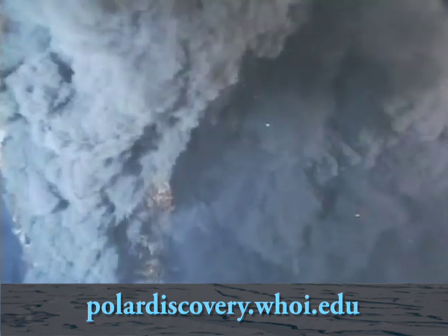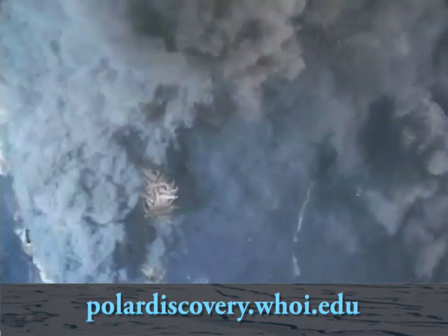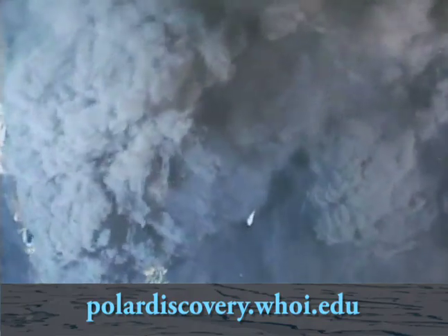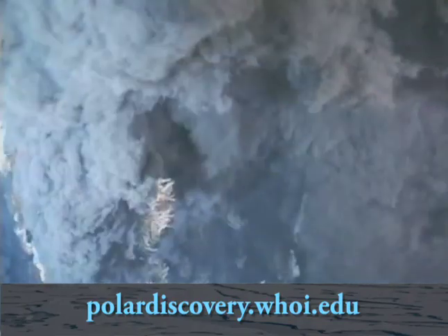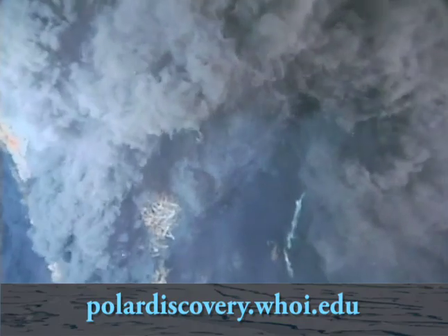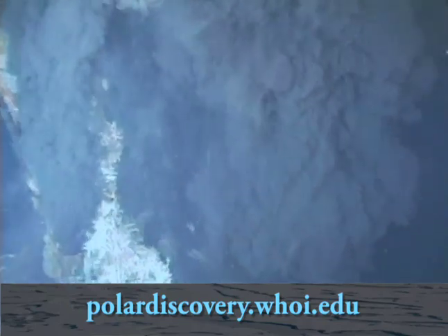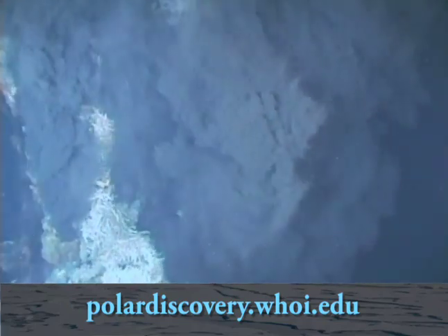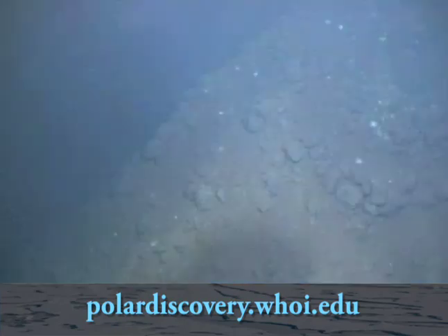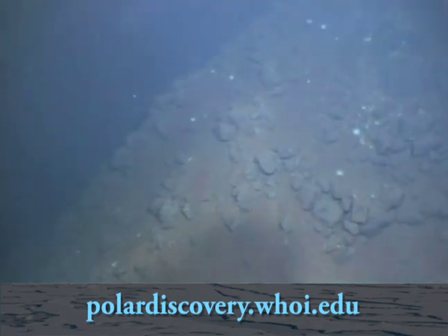When the hydrothermal fluids interact with seawater, they deposit all these minerals, including copper, zinc, gold, sulfur, and a lot of metals. And when that circulation is happening at slow-spreading ridges — of which the Gakkel is the ultimate example — you build very large ore deposits. That's kind of exciting, because there could be a lot of really large ore deposits on the seafloor of the Gakkel Ridge.